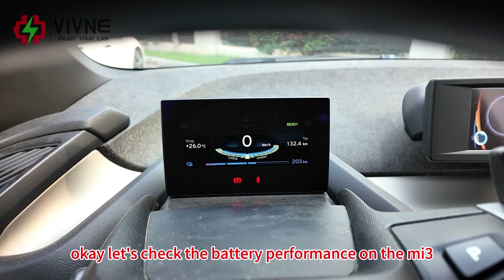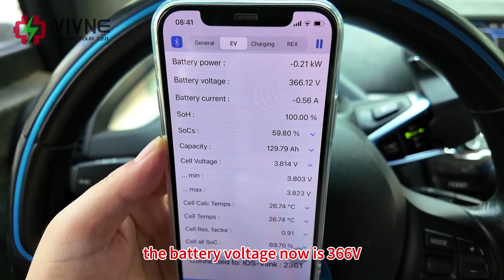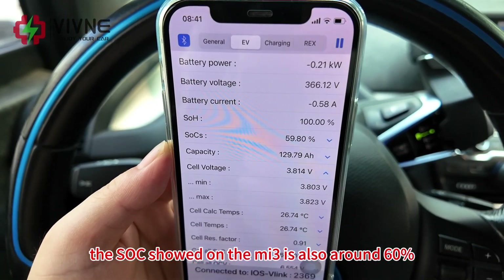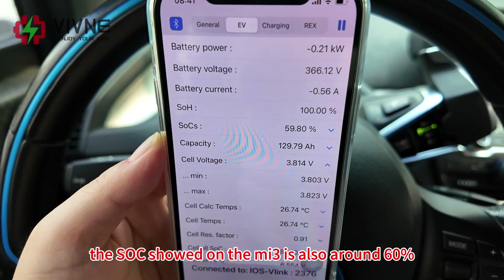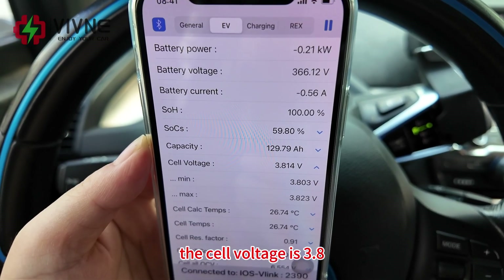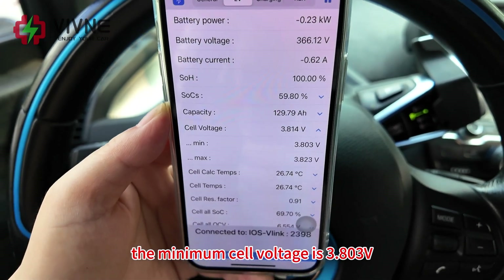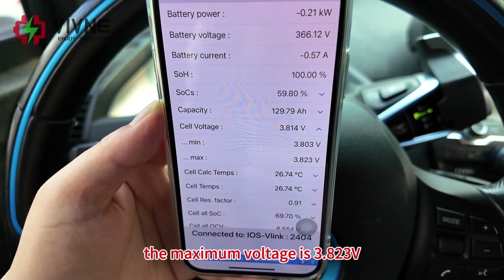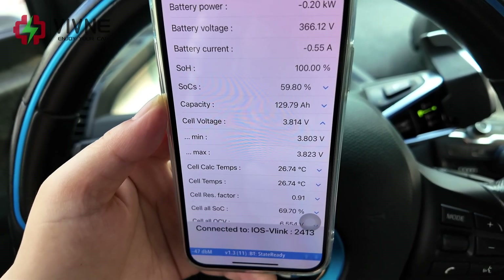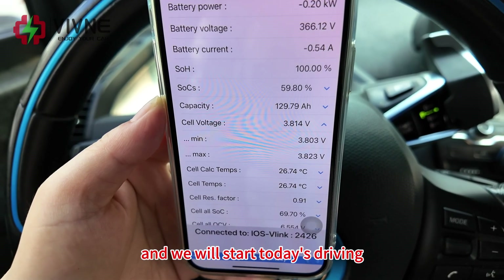Let's check the battery performance on the MI3. The battery voltage is now 366 volts, SOC is around 60%, cell voltage is 3.8 volts. The minimum cell voltage is 3.803 volts, the maximum voltage is 3.803 volts. The battery status looks fine and we will start today's driving.